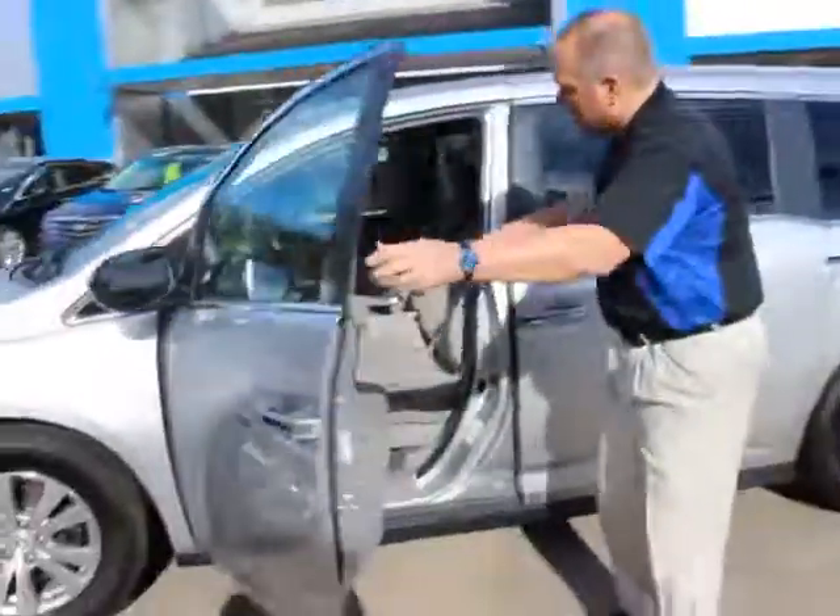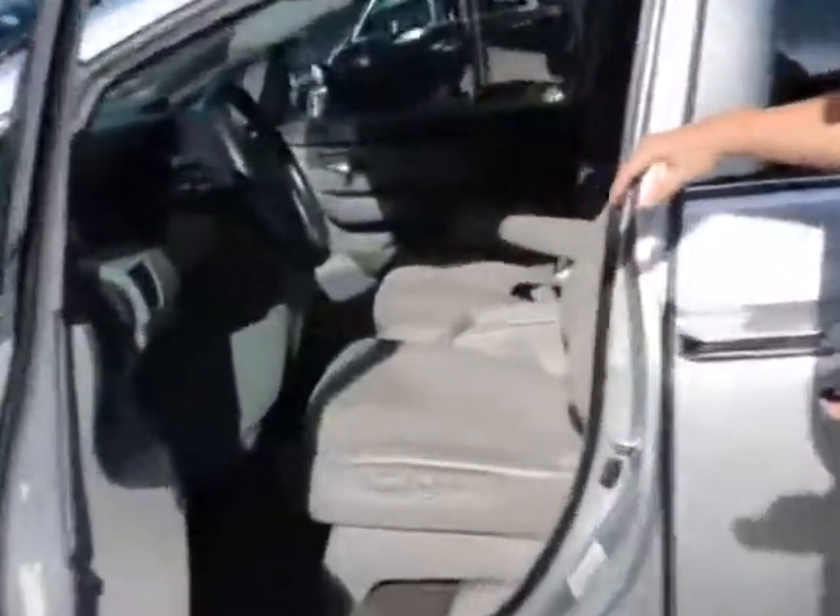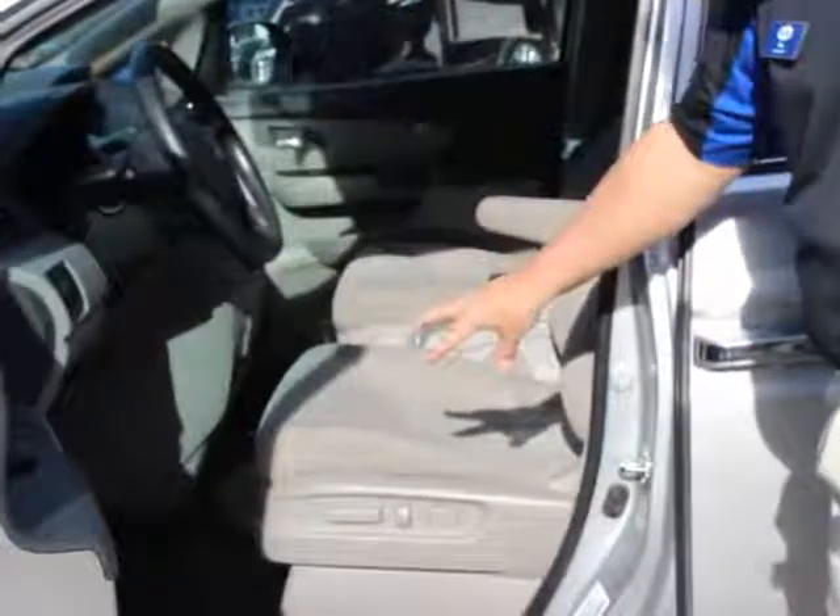Take a look inside here. You have captain's chairs — they are cloth interior. You have captain's chairs, power seats, windows, locks, cruise control, everything you need. Plus, you have a big stereo system inside there.